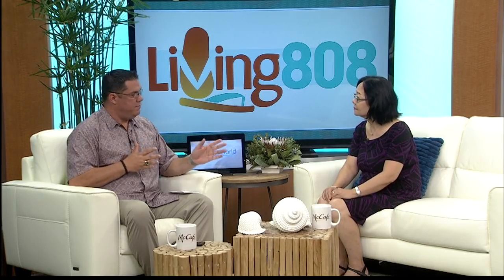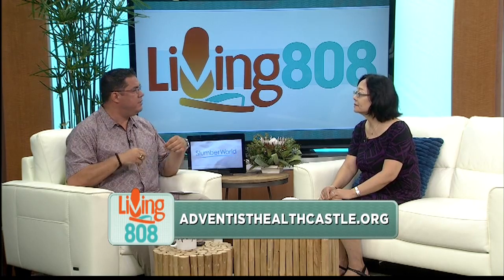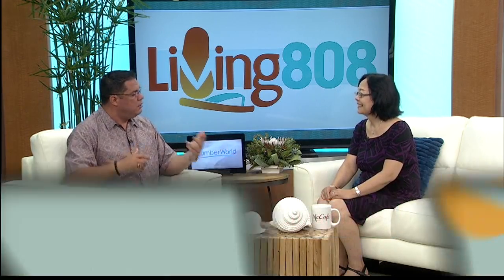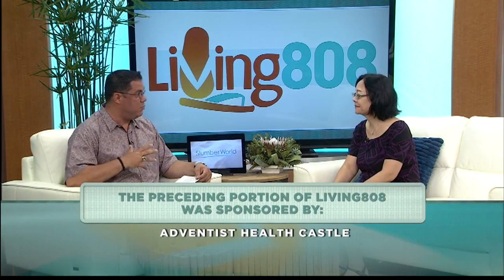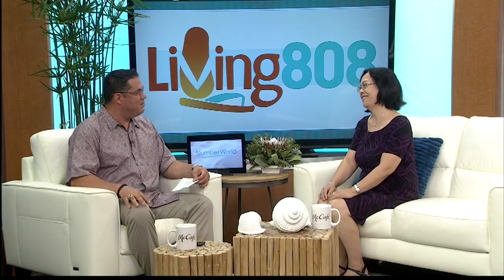We can find more information on your website — we'll have that linked to our website. Thank you so much, Dr. Carol Wong from Adventist Health Castle. A lot of people think about this and it's important for them. Thank you so much for being here on Living 808. It's my pleasure to be here.